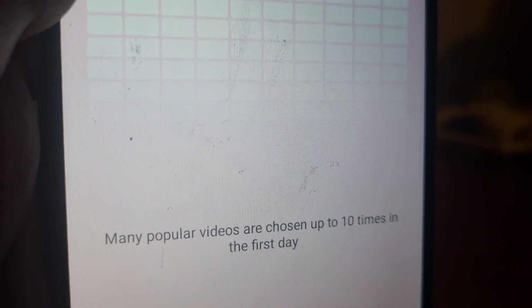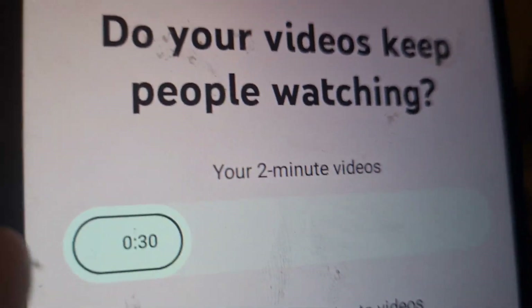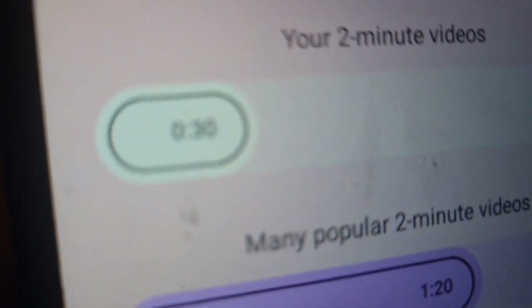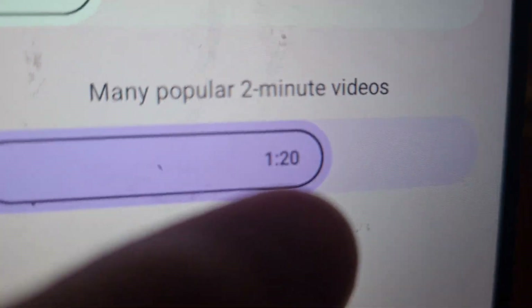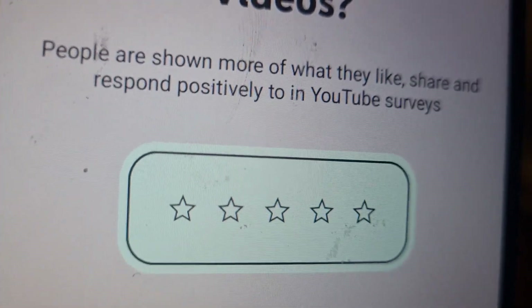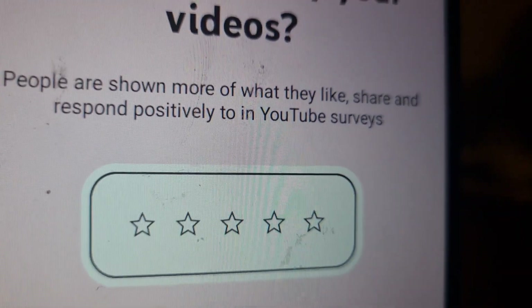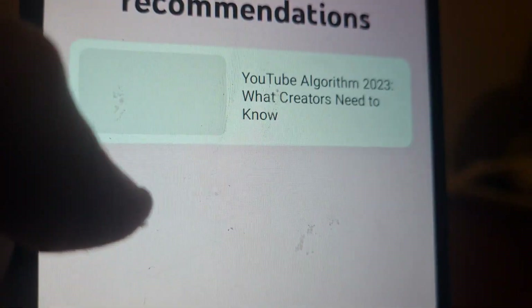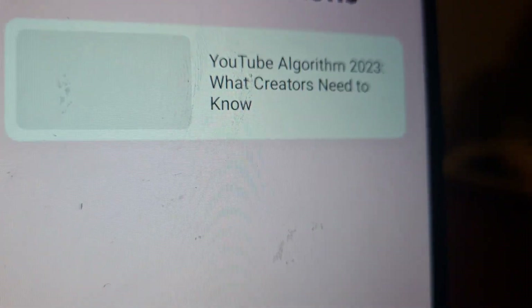Do your videos keep people watching? My most popular two-member videos are very popular. Do people enjoy your videos? People are showing more of what they like, share and respond to. I'll check that later. Now we are gonna check my audience — this is my favorite bit to check.